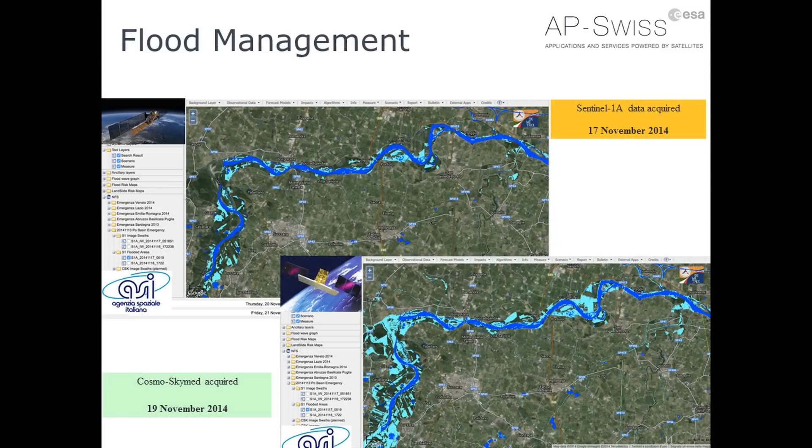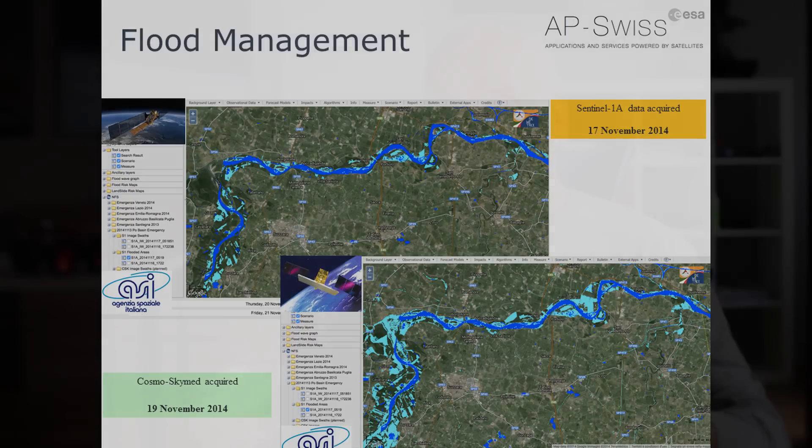A bit more sophisticated is flood management, where images with some processing can map the extent of a flood. This example uses a Sentinel image combined with an image from a Cosmo-SkyMed satellite, which is an Italian satellite. This demonstrates how Copernicus allows us to bring together national and European Union resources, combining satellite data to provide more information.